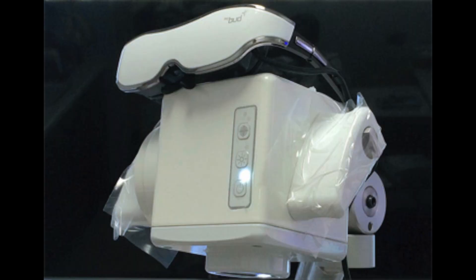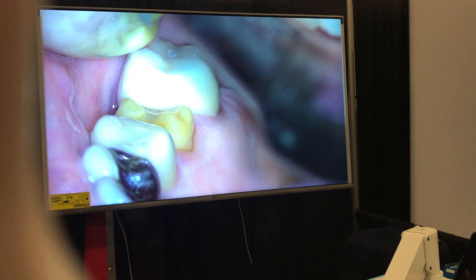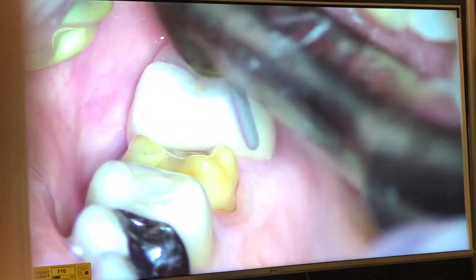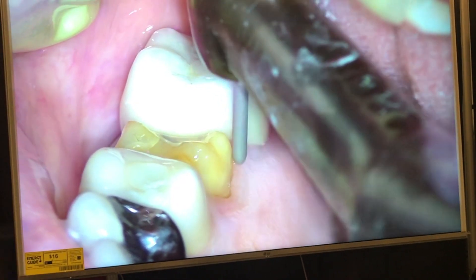I saw MoraVision about two or three years ago online and it blew my mind. It really is an incredible technology — would you say it can replace microscopes? Absolutely. Well, it's a lot more than that actually. For the first time in the history of dentistry, you can sit down and work comfortably without having to lean over the patient to look inside their mouth.